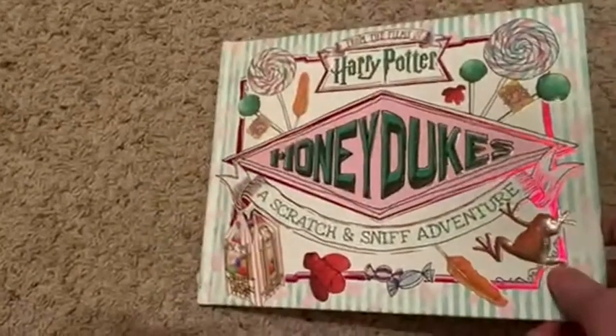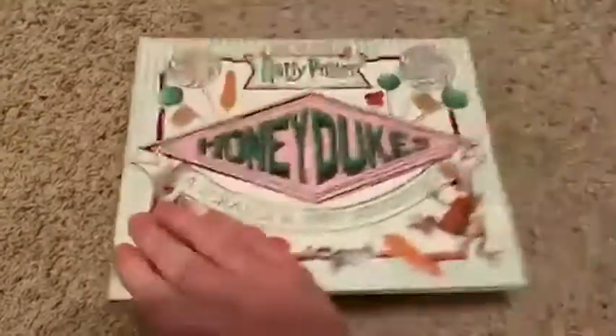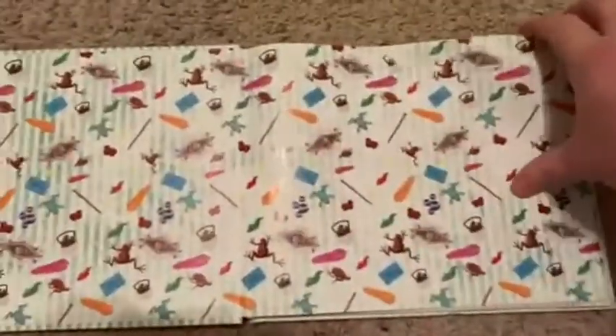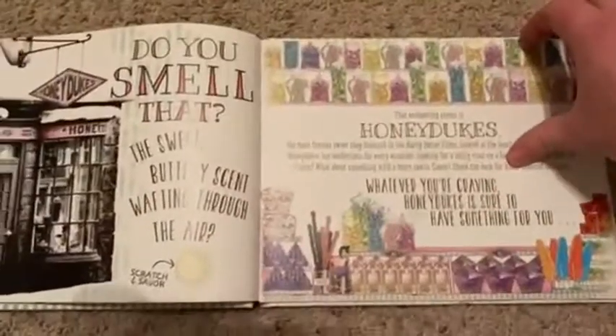Today we're going to be talking about Honeydukes, this scratch and sniff book here. Really good stuff. When I saw that this was a possibility, a scratch and sniff book from Honeydukes, I got it immediately and we had it as a present for Christmas. I have six kids and did they love this book.